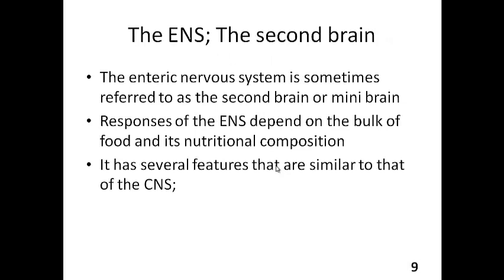The enteric nervous system is sometimes referred to as the second brain, or the mini-brain, basically because of its bulk, size, and the number of neurons it has. The responses of the enteric nervous system — whether it causes contraction or relaxation, or whether it increases or decreases certain secretions — depend on the bulk of the food, like how much food is in the GIT, as well as its nutritional composition.